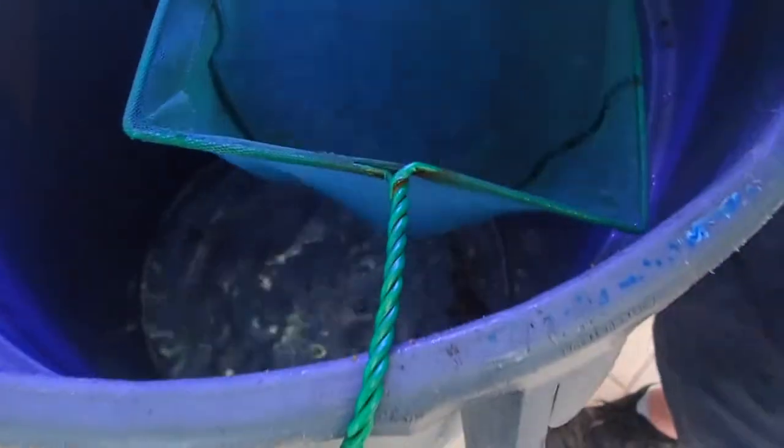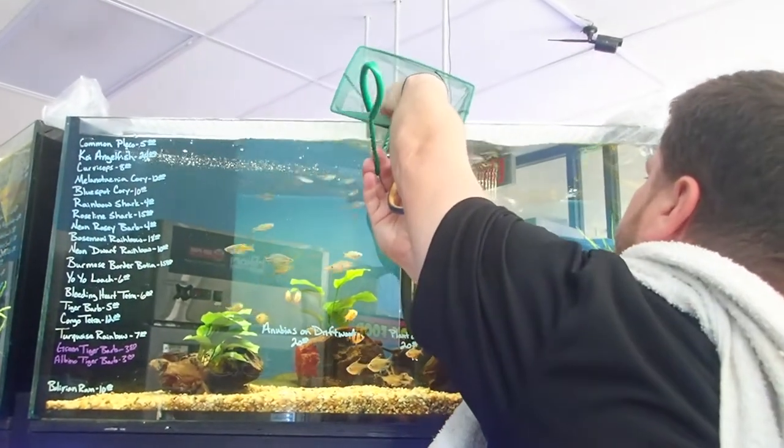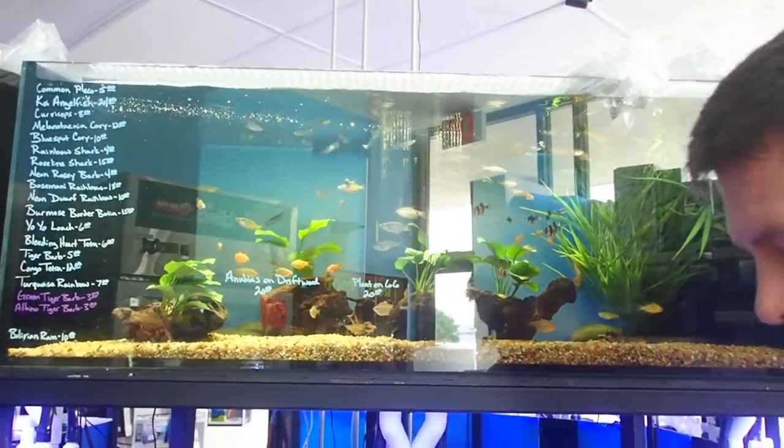These are going to be the rose lion sharks. Oh there we go, wow — super cool!